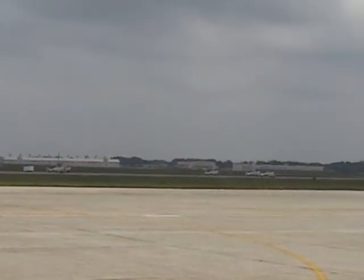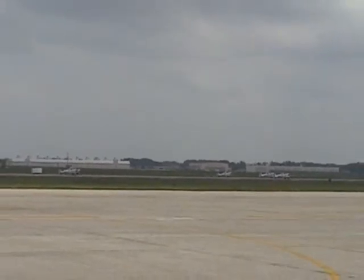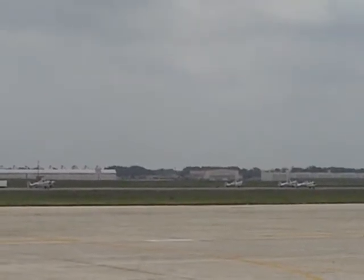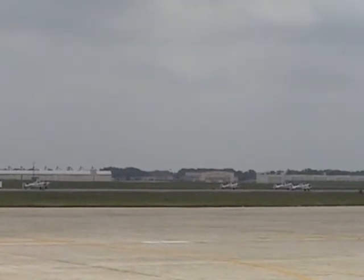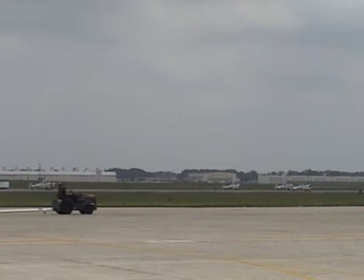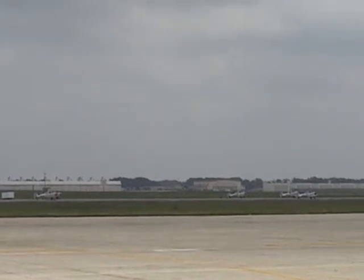These aircraft are powered by a Pratt & Whitney radial engine generating 600 horsepower. They were built between 1938 and 1945. This year marks the 71st year of the North American trainer — known by the Navy as the SNJ, and known by the United States Army Air Force as the AT-6, Advanced Trainer 6.